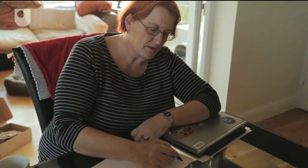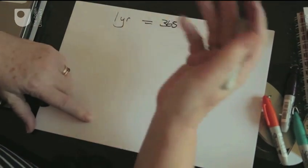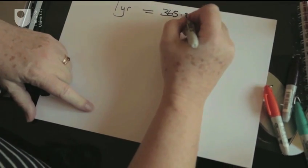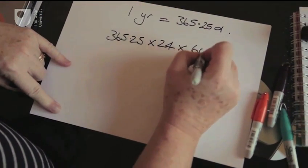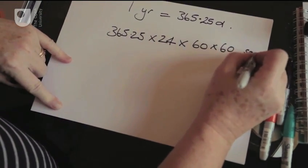A year is equal to 365 days, except every four years we have a leap year, so it works out on average to be 365 and a quarter days. Now 365.25 days has got 24 hours in it, each hour has got 60 minutes in it, each minute has got 60 seconds in it.